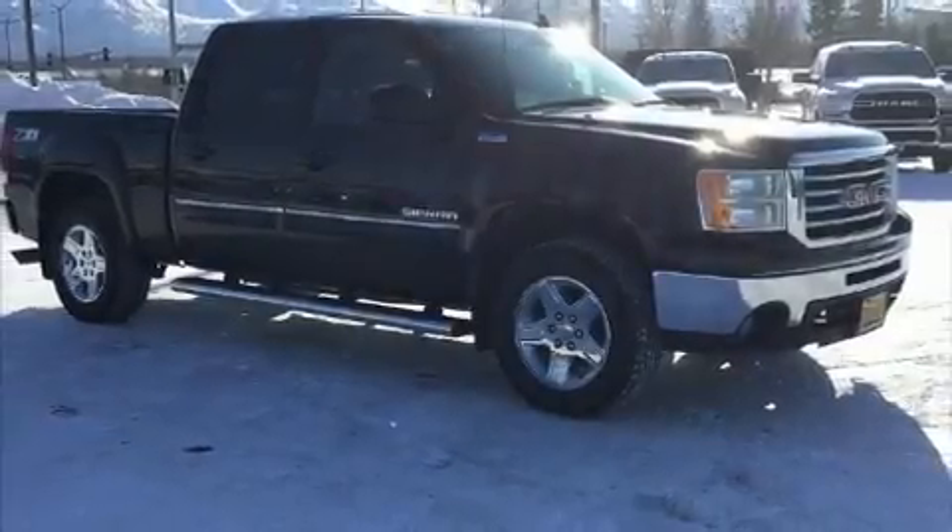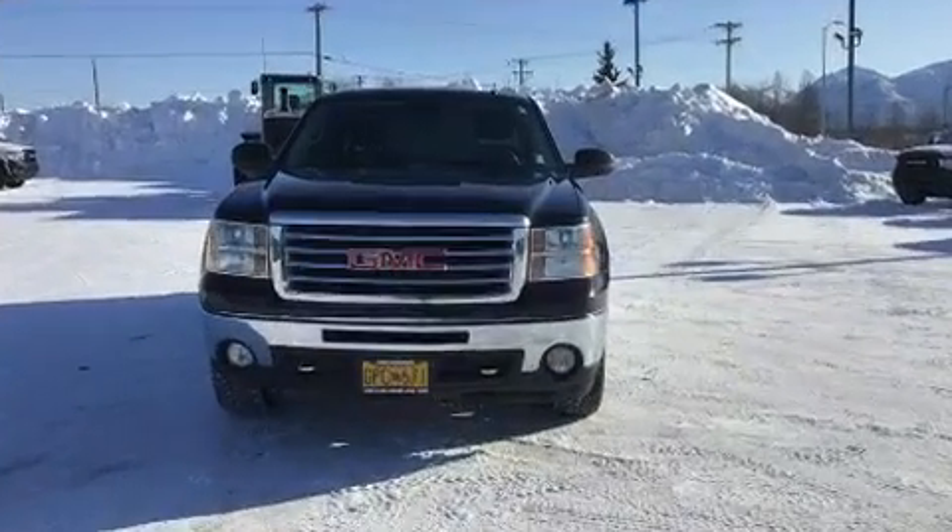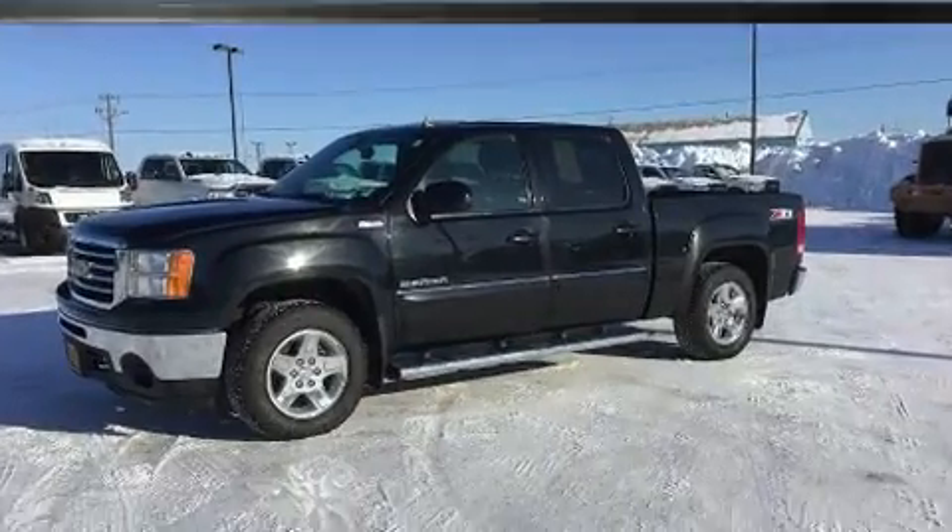Step into the 2013 GMC Sierra 1500. It features four-wheel drive capabilities, a durable automatic transmission, and a powerful eight-cylinder engine.